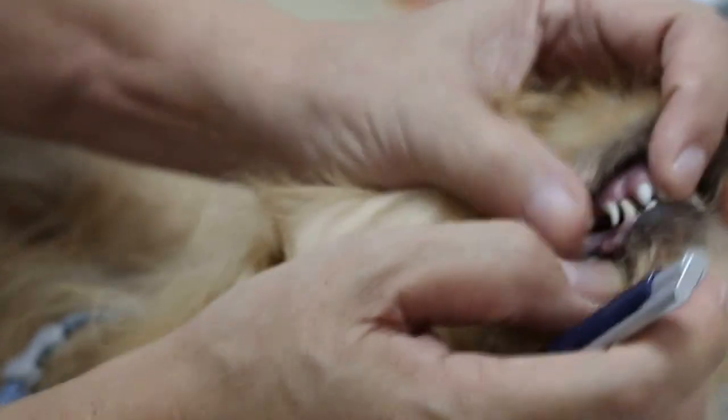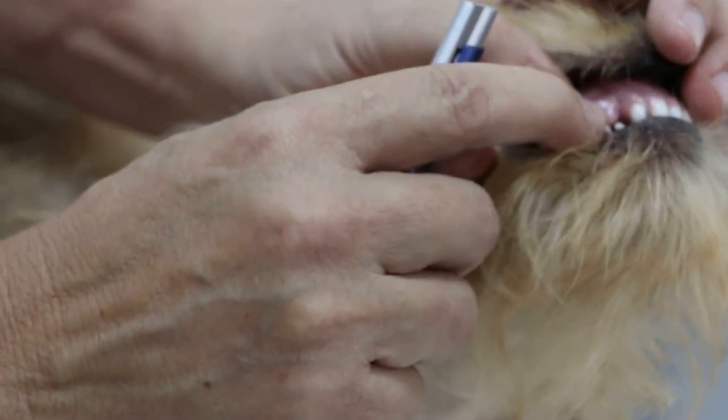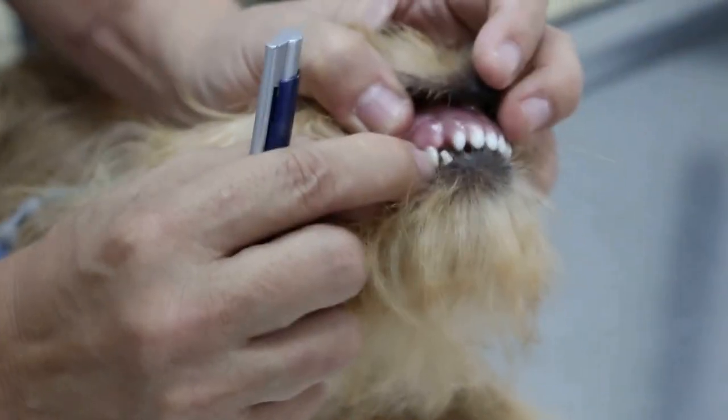At 5 and a half months, the canine tooth — the fangs — is going to come out but hasn't come out yet. You can see it's here. And this is the puppy tooth, the puppy canine.